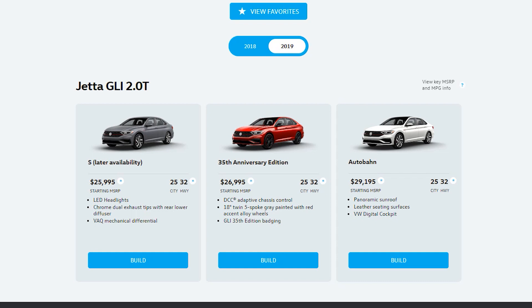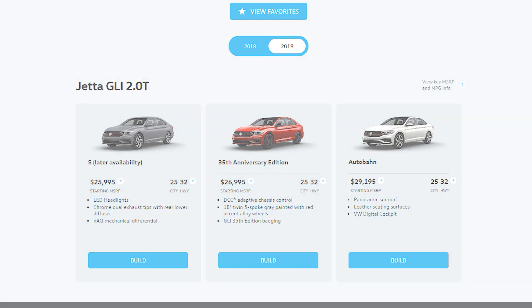The Autobahn is the one I'm reviewing, and this is the upper trim. You get a panoramic sunroof, leather everywhere inside, and a huge digital cockpit. Overall, the price starts around $26,000 for the base S and moves up to over $29,000 for the Autobahn.